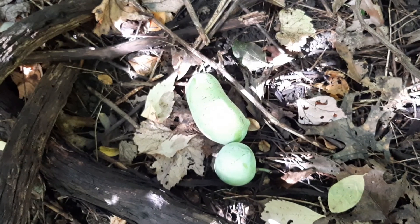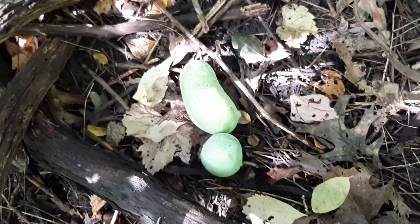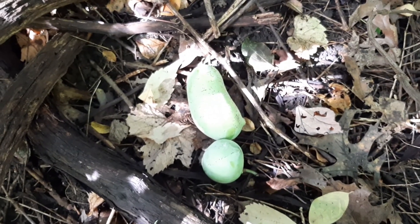These are real Ontario pawpaws and it's one of my favorite times of year. Happy pawpaw hunting.